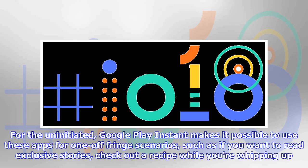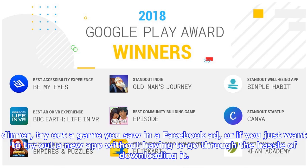For the uninitiated, Google Play Instant makes it possible to use apps for one-off fringe scenarios, such as if you want to read exclusive stories, check out a recipe while you're whipping up dinner, try out a game you saw in a Facebook ad, or if you just want to try out a new app without having to go through the hassle of downloading it.